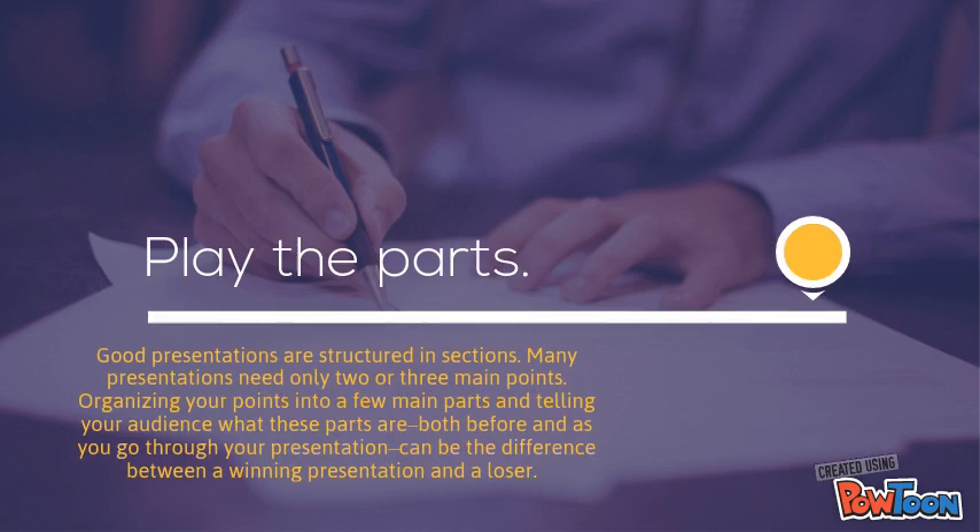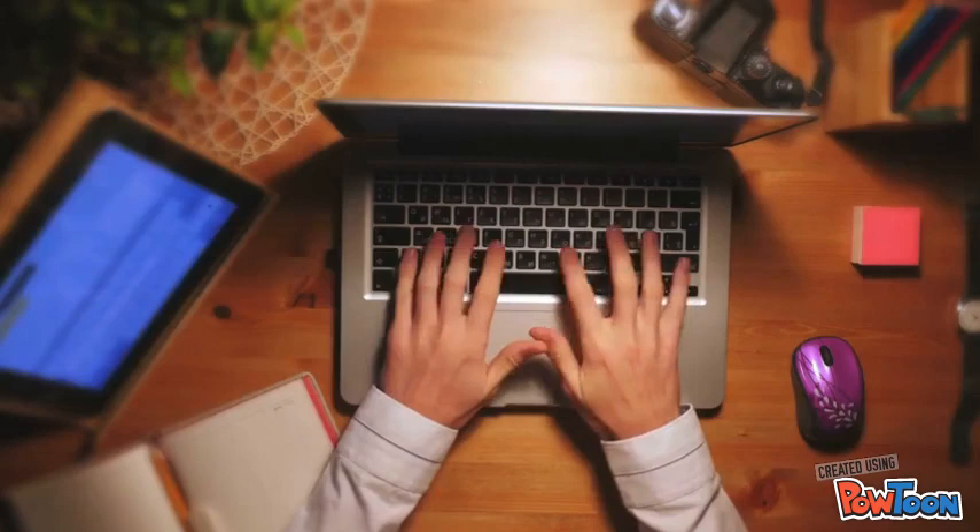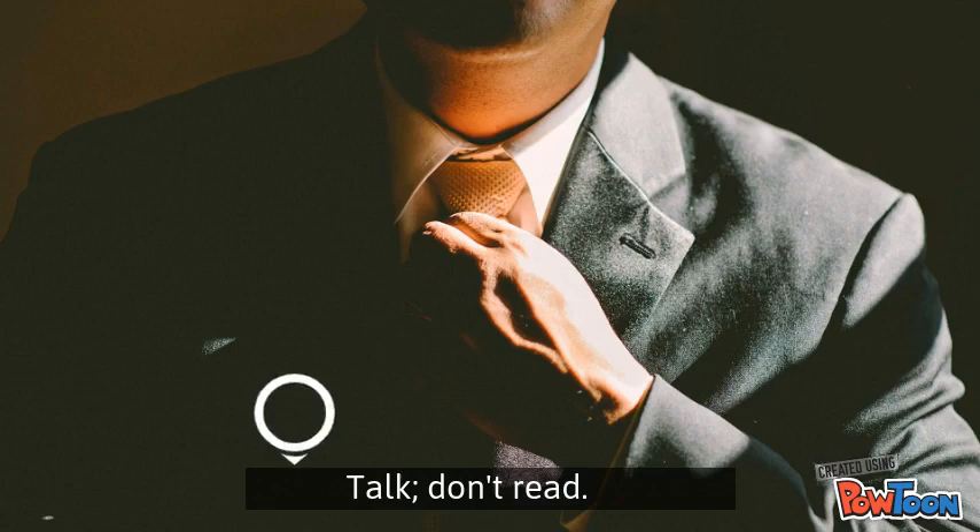The second tip is play the parts. Good presentations are structured in sections. Many presentations need only 2 or 3 main points. Organizing your points into a few main parts and telling your audience what these parts are both before and as you go through your presentation can be the difference between a winning presentation or a loser.